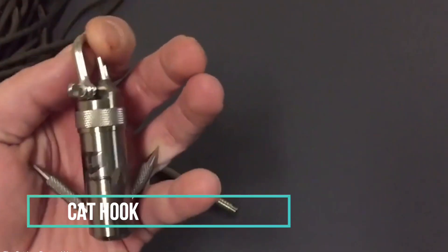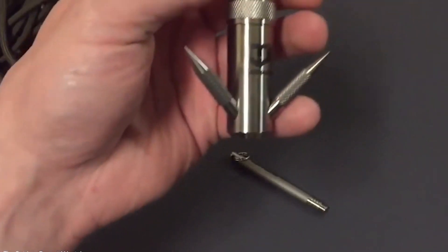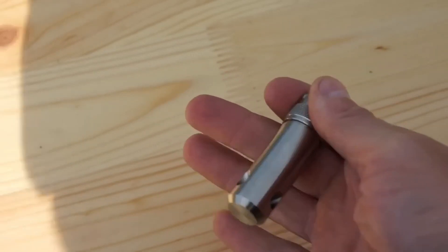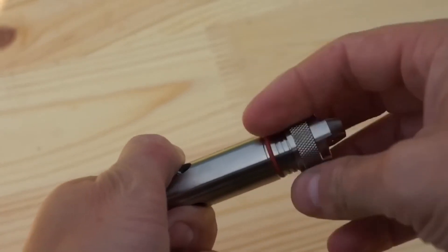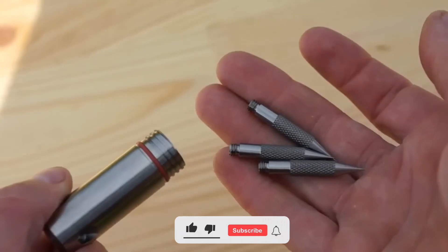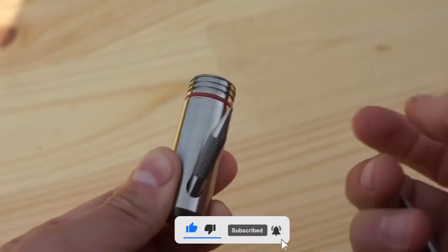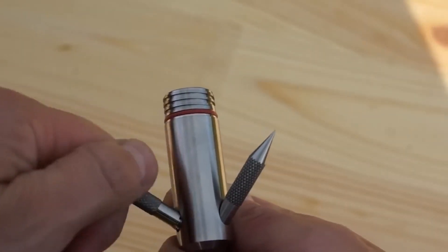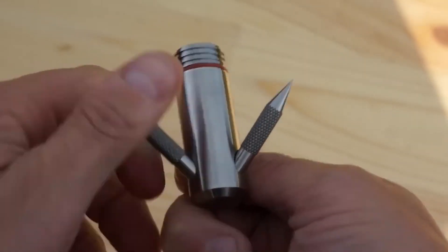Cat Hook. Imagine having a compact, lightweight tool that can handle substantial weight while fitting snugly in the palm of your hand. The Titanium Cat Hook offers just that. This ingenious gadget is designed in the shape of a waterproof capsule, concealing three titanium arms inside. By twisting these arms out of the capsule, you create a robust titanium hook that weighs a mere 45g and stands at a compact 2.5 inches in height when stored.